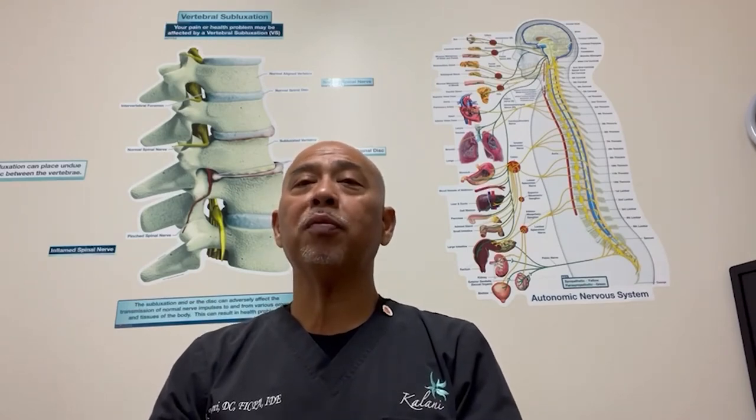X-rays can be performed for patients from 5 to 95 years old. When you come in for a checkup, there's a likelihood that you'll have your x-rays taken, so prepare by staying hydrated. I'm Dr. Kalani from Kalani Total Health Center, your one-stop holistic health shop. Mahalo.